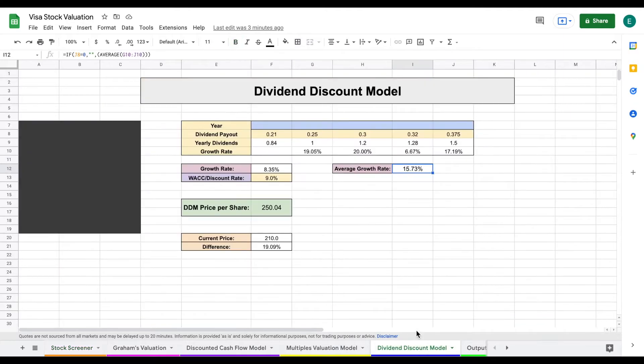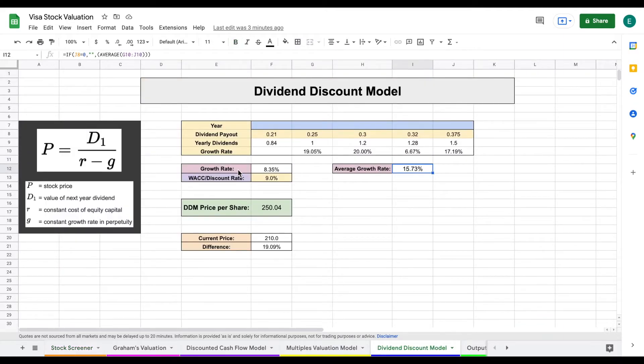So I'm projecting a pretty high dividend growth rate of 8.35%. It could be a little higher in the short term, but over the long term I think it'll be closer to that 8.35% mark. I then applied a discount rate of 9%. After plugging all of this into the formula, we get a dividend discount model price per share of $250.